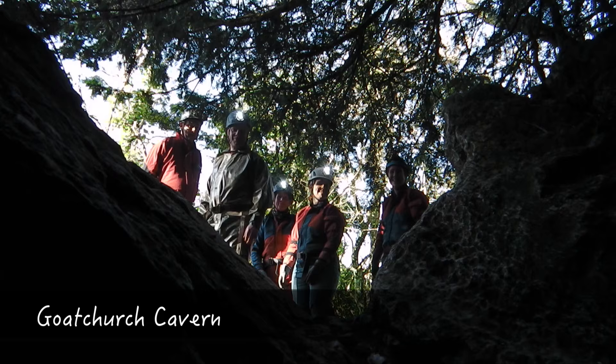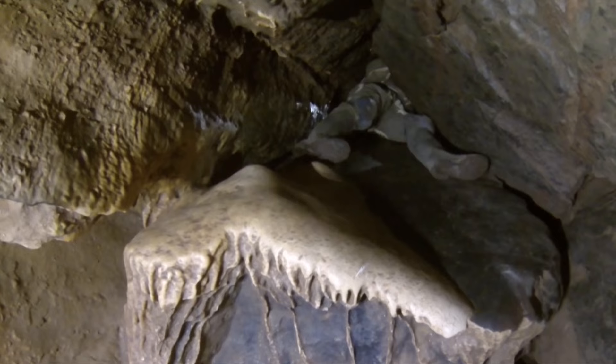Following this serious undertaking, our next outing was to a couple of novice caves in Burrington Coombe. The title of the video was just a tiny bit tongue-in-cheek, but some of the team do need to lose a little weight.